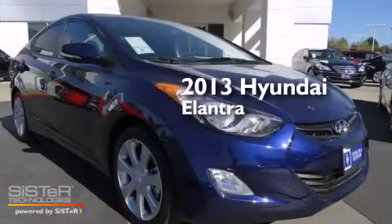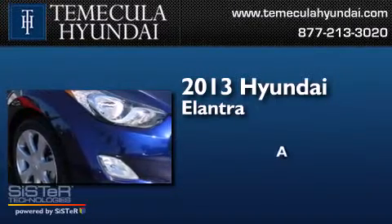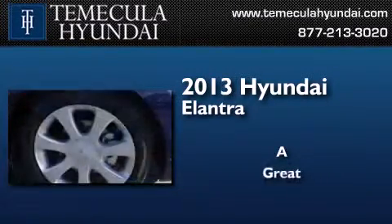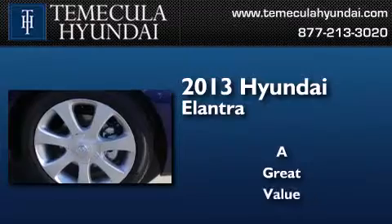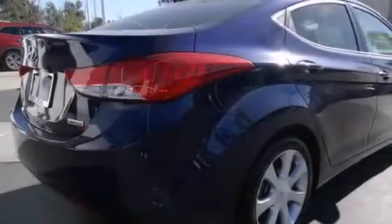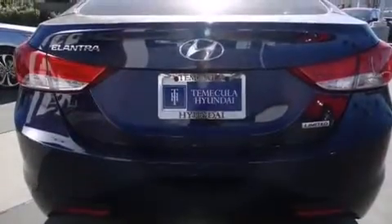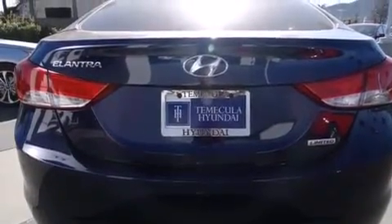This is a brand new 2013 Hyundai Elantra. Features include a low tire pressure indicator, traction control and stability control systems, steering wheel mounted cruise control, and a six-speaker audio system.